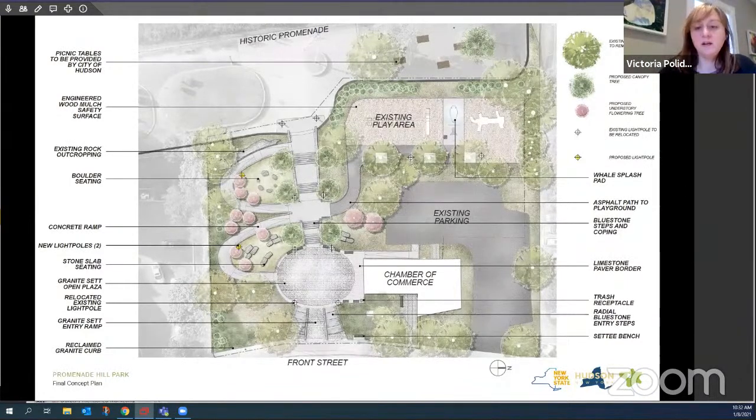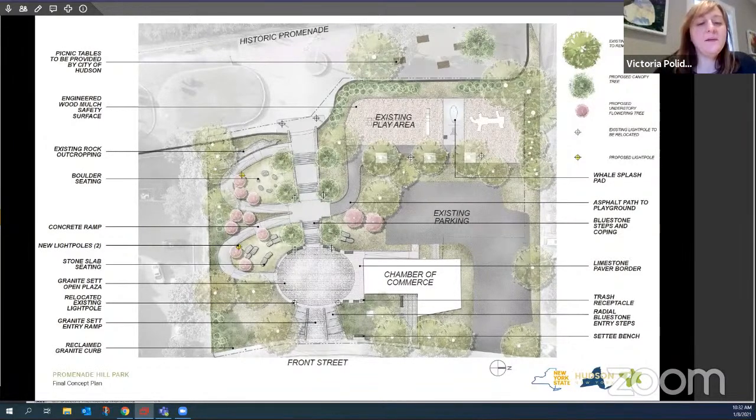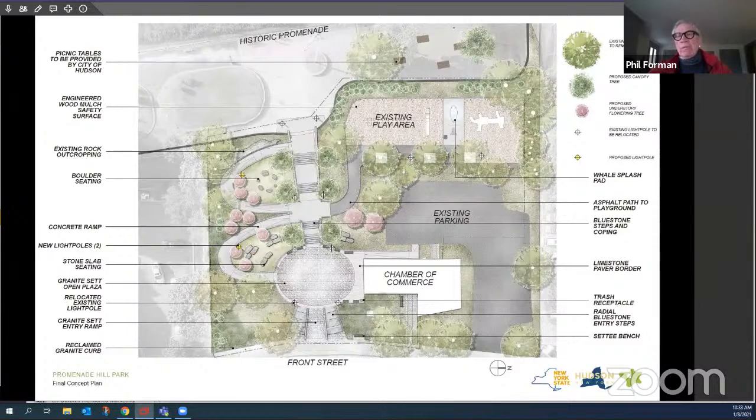The city attorney clarifies that the commission can give feedback and find the application complete pending a SEQR determination, so that they're prepared to act at the next meeting. The chair agrees, noting there's already a draft Certificate of Appropriateness that can be formalized after the SEQR determination. There is no one from the public wishing to speak, so the public hearing phase on Promenade Hill Park is closed and the regular meeting is formally opened.